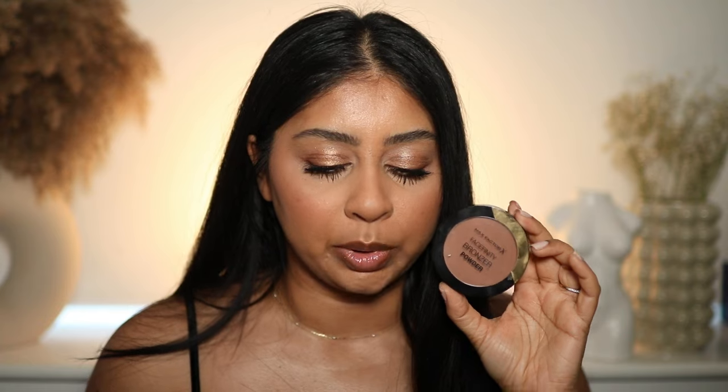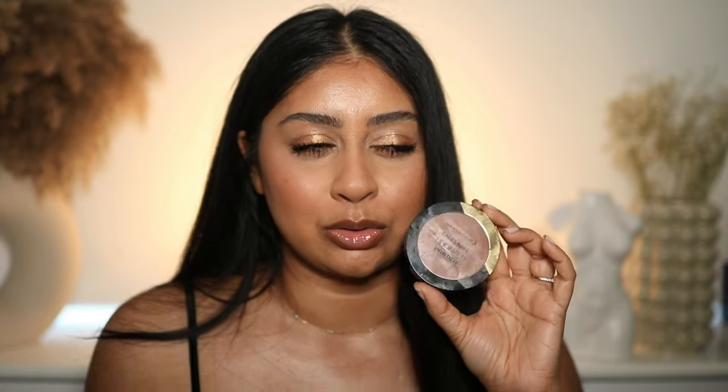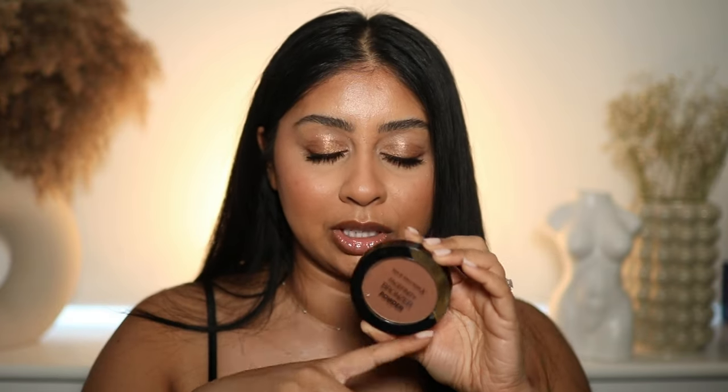It comes in a little fat doe-foot applicator. I also want to mention the Max Factor bronzer — it is so underrated. It's super affordable and the shade in Warm Tan is chef's kiss. If you're looking for a good drugstore bronzer, go for this — it blends like butter on the skin. I used it in my last video if you want to check it out.